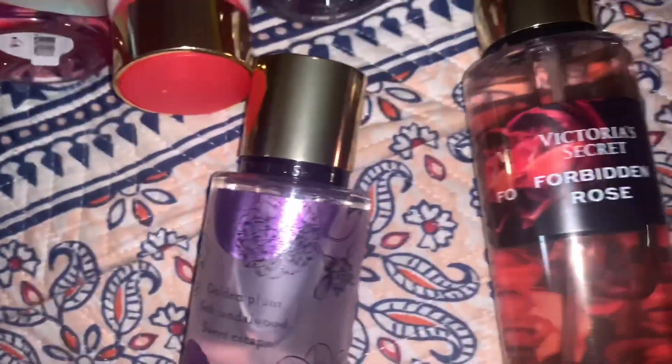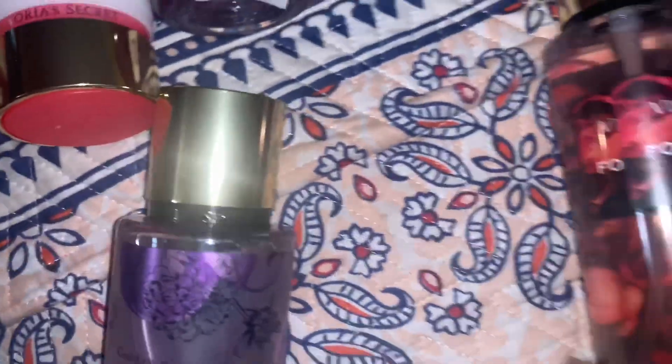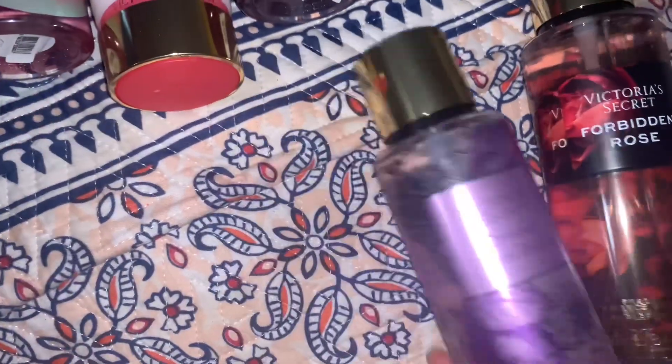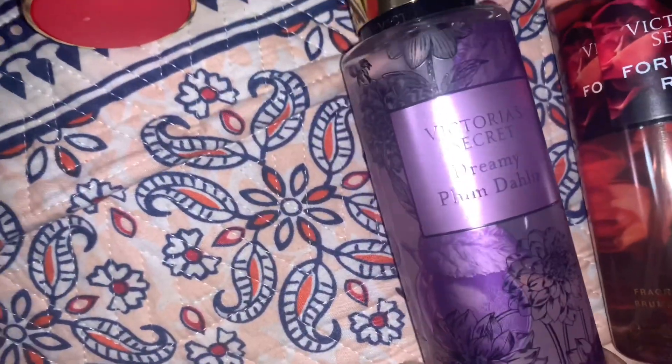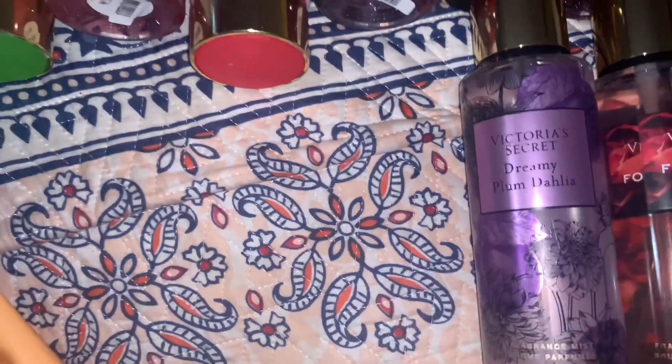Here is forbidden rose — I don't know what happened to the label, but it is what it is; lotion is on back order. This is dreamy plum dahlia — I already have the lotion from the previous haul.